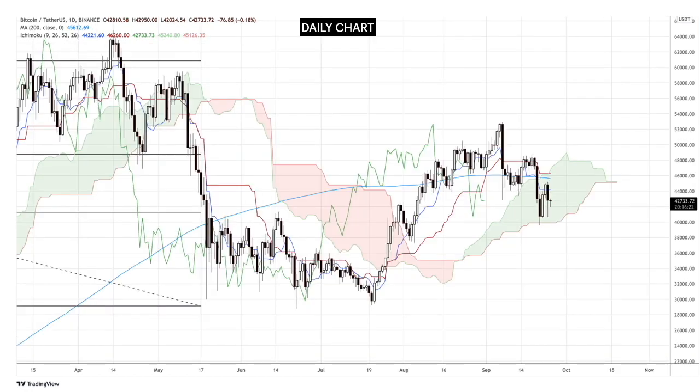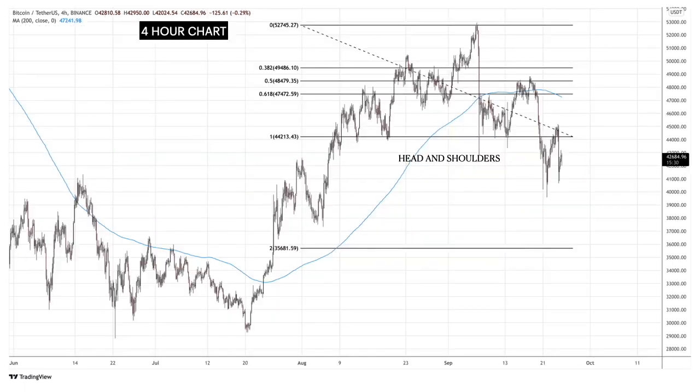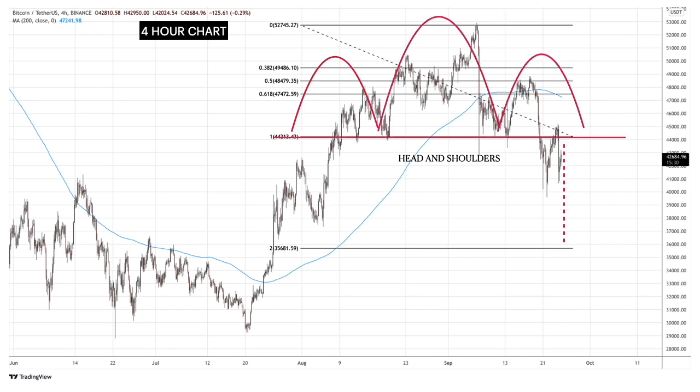Now let's move to the daily chart. We see that the Kumo is starting to make a bearish twist. The bad news is that the price is also below the $200 EMA line. The Tenkan Sen also went below the Kijun Sen line, which is a bearish crossover. I like to find confluences and systems to confirm the direction of price. In the 4-hour chart, we see a head and shoulders pattern with a target of $35,000.